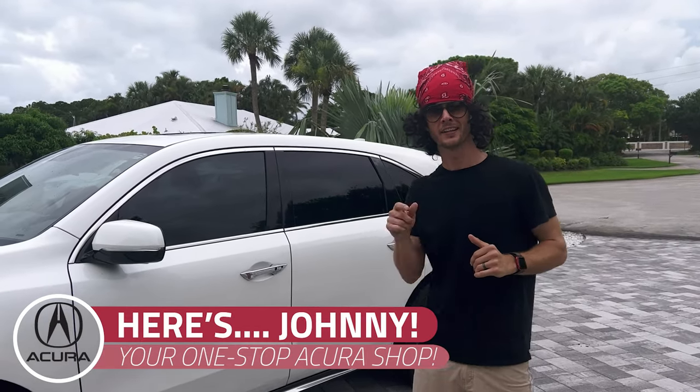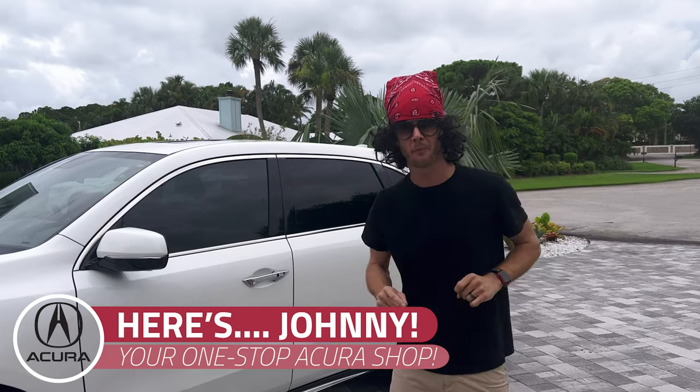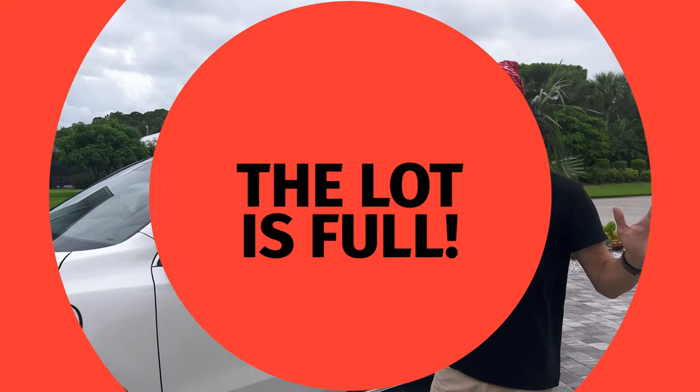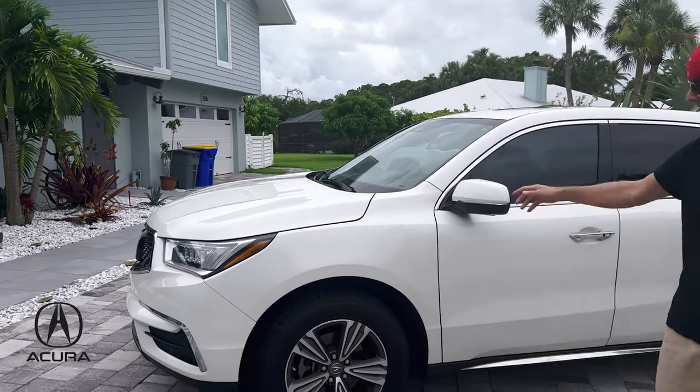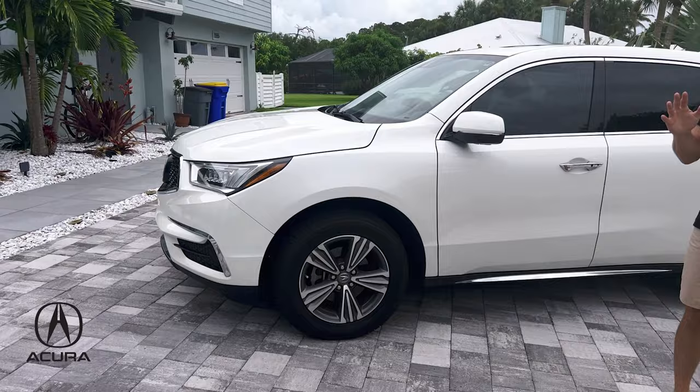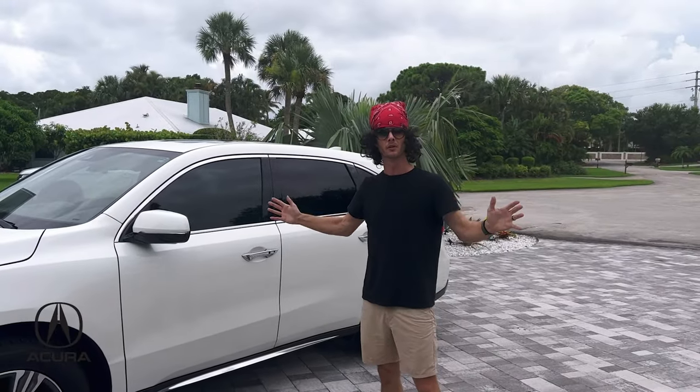What is going on, people? This is Johnny with Rukeyser Acura, your one-stop shop for Acuras. We have so many Acuras, the lot is full. And when I say it's full, it's because there's only one and it's a driveway. But that doesn't matter — the lot is full, right?